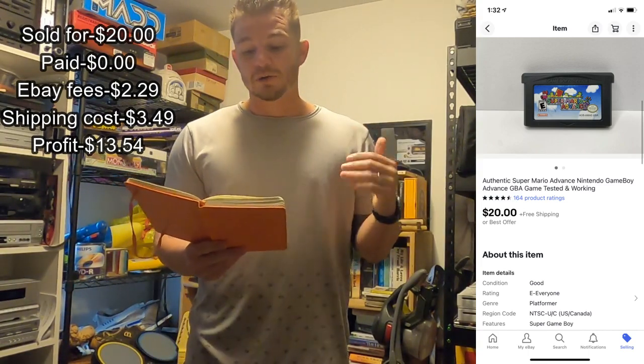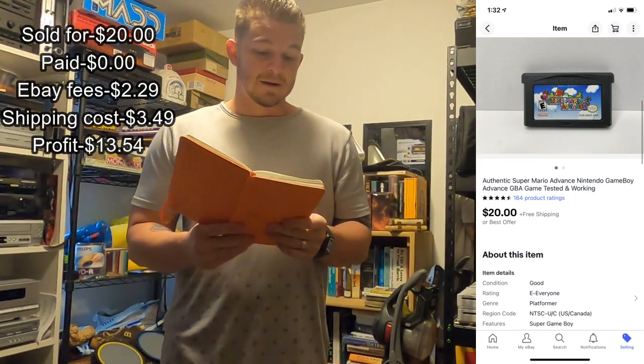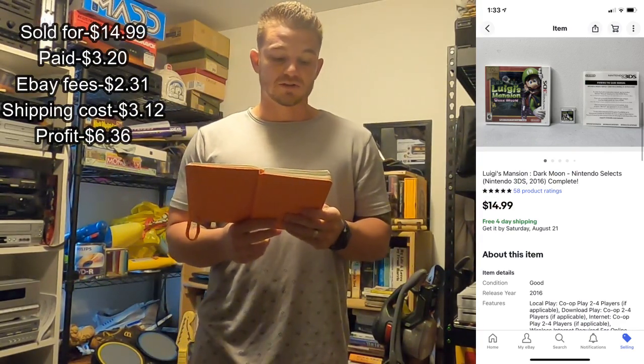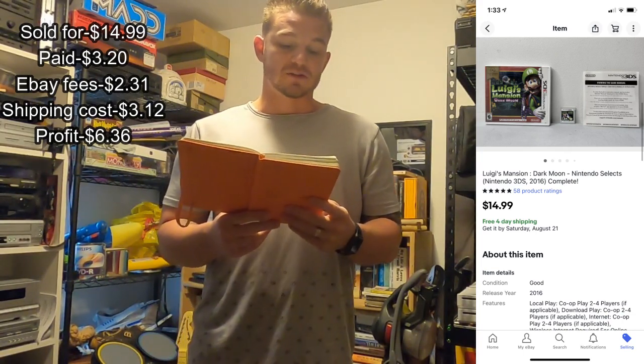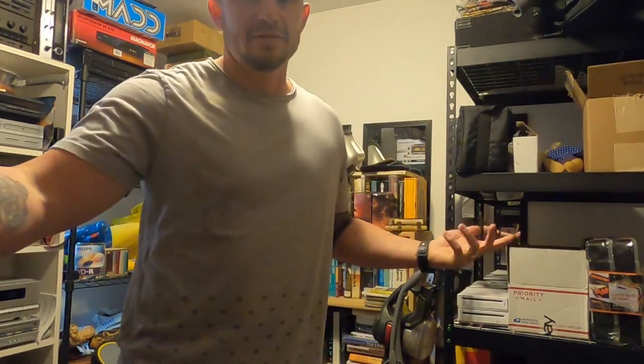My next item was a Game Boy Super Mario game. I actually got this out of a bulk buy a few months ago. It sold for $20, eBay fees were $2.97, shipping cost was $3.49, so my profit was $13.54. Next up was Luigi's Mansion DS game — I got this at Savers, paid $3.20, it sold for $14.99, eBay fees were $2.31, shipping was $3.12, my profit was $6.36. Sometimes you just make a quick $5–$15 because it's easy money.